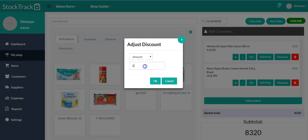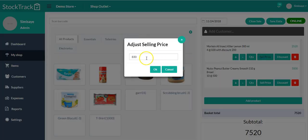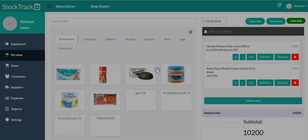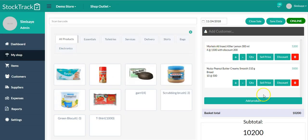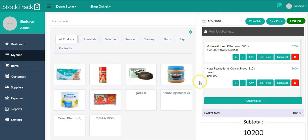You can give a discount in amount — for example, I want to give this person a 200 naira discount. Click OK and it calculates that discount. You can see the 200 naira discount applied. You can also change the selling price from 830 naira to 1,500 naira, click OK, and you can see it has changed the price immediately.